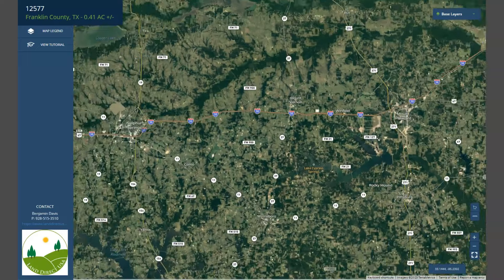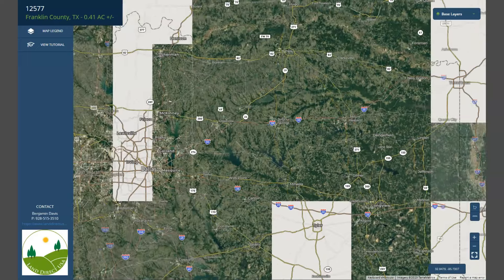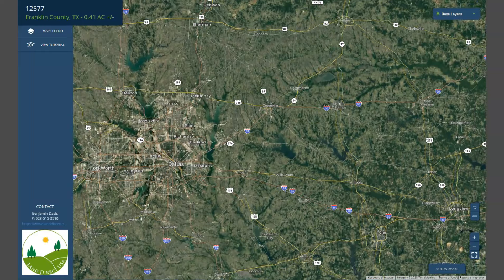You will see here Highway 30, and Highway 30 will take you to Dallas further west.